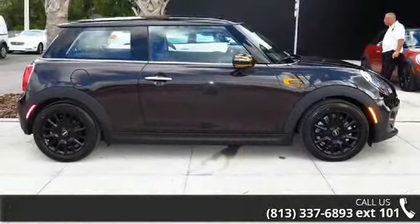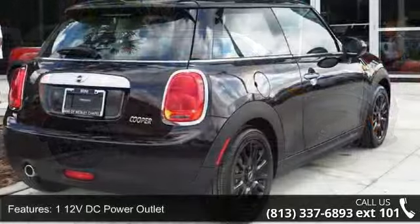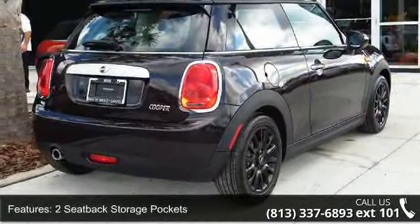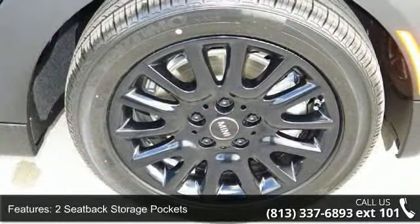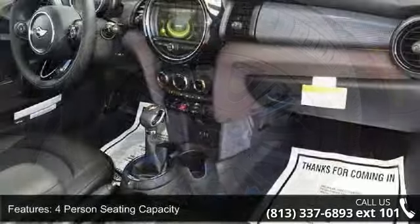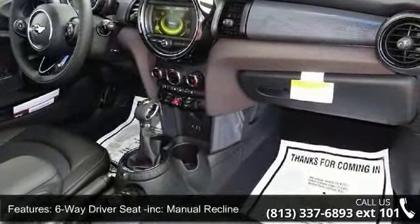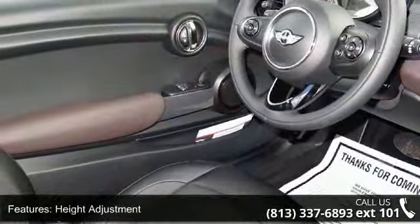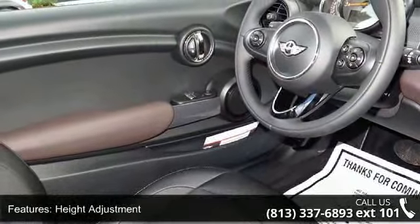Some of the top features included with this vehicle are one 12V DC power outlet, two seat-back storage pockets, four-person seating capacity, six-way driver seat with manual recline and height adjustment, six-way passenger seat with manual recline, air filtration, analog display, cargo space lights, and covered dashboard storage.